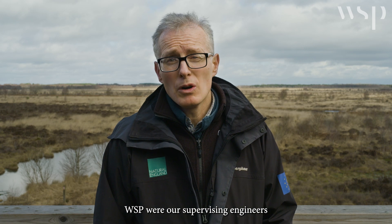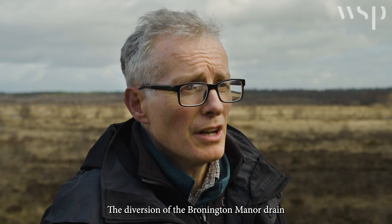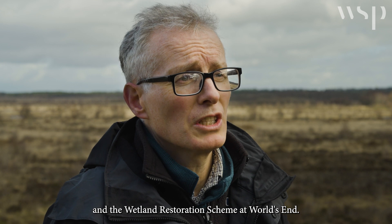WSP were our supervising engineers on two of our major engineering schemes: the diversion of the Brunington Manor drain and the wetland restoration scheme at World's End.